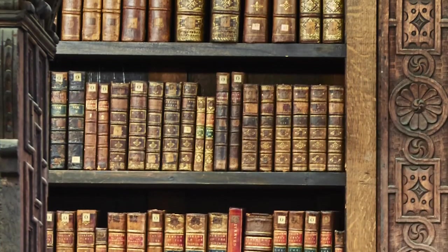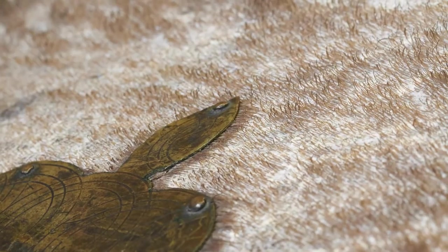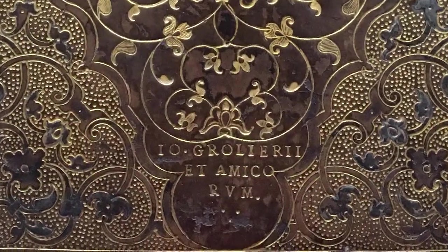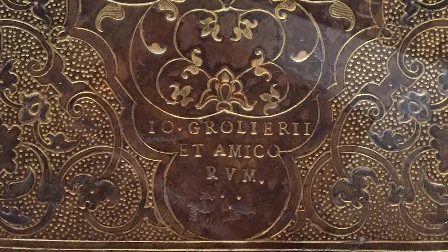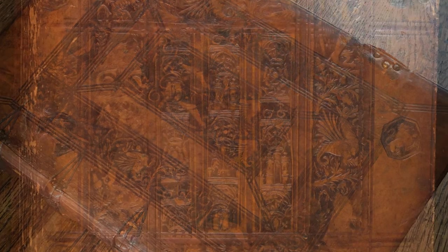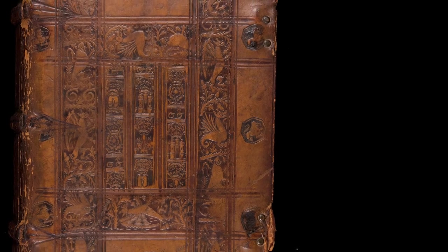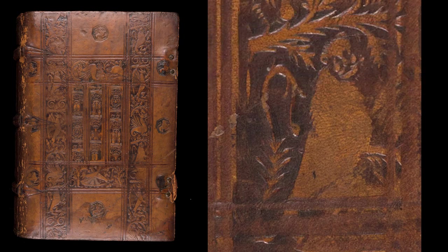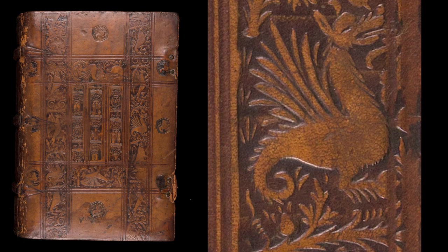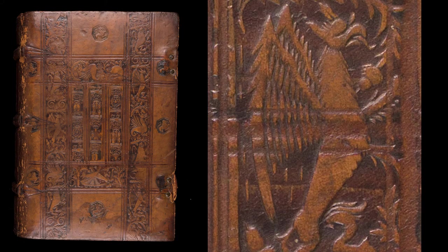Indeed, many of them are contemporary or near-contemporary with the works they encase. Bindings of note include a Silskill binding, a binding from the workshop of renowned French binder Jean Grolier, and very fine examples of Cambridge binder Garret Godfrey. Godfrey's bindings are particularly identifiable as the binder frequently used the same tools, including a roll comprising a lion, a wyvern, a griffon, and Godfrey's own initials.